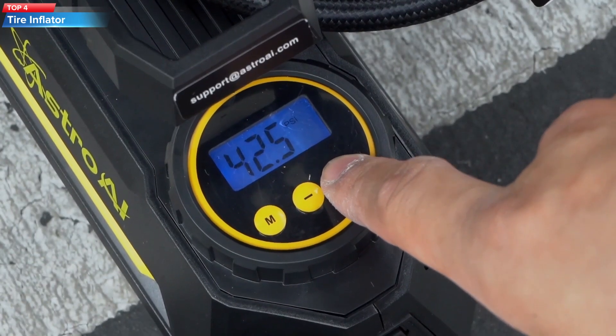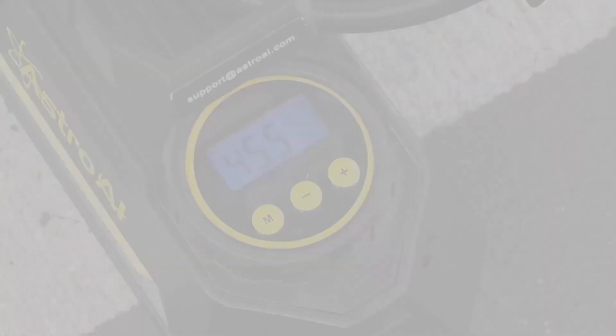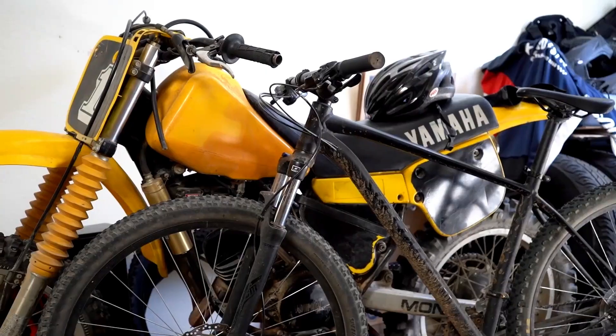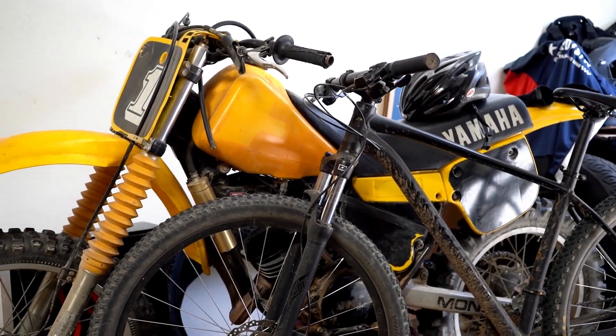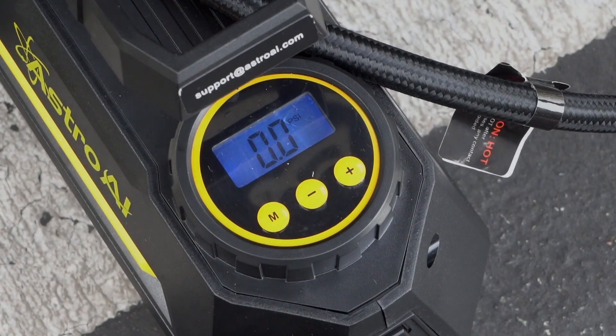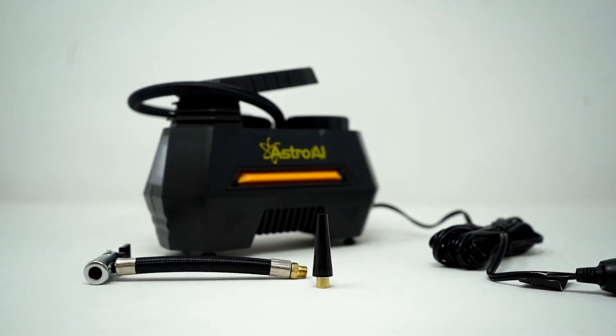Top 4: the AstroAI Portable Air Compressor Pump, which is a tire inflator suitable for cars, motorcycles, and bicycles. It has a digital display and can inflate tires up to 100 PSI. The compressor is compact and portable, and it comes with a carrying bag and accessories such as nozzles and needles for inflating other items like sports balls and air mattresses.